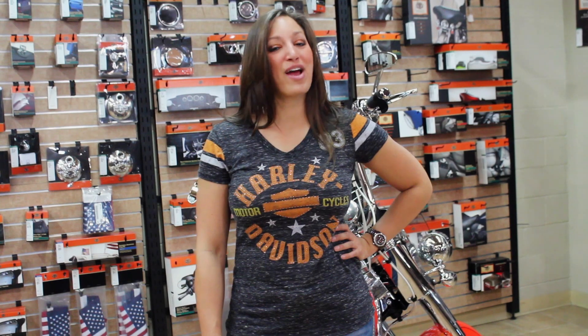Once again, this is your girl Rachel, and I hope you enjoyed this week's video. If you're interested in any of the parts you saw here today or are looking for inspiration on your next project, make sure to come see us at Dallas Harley-Davidson, 1334 West Centerville Road, Garland, TX. Thanks for watching, guys. See you next week.